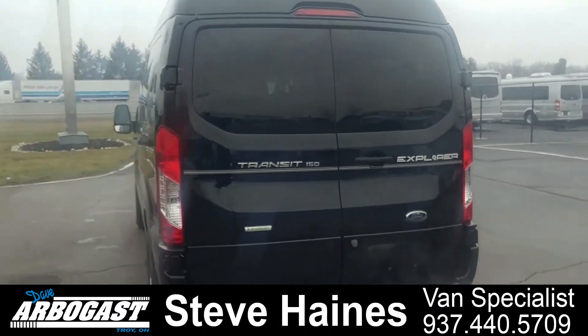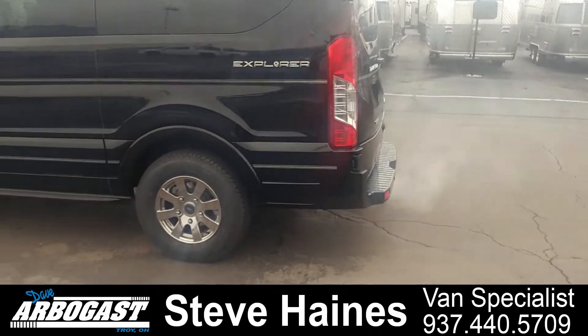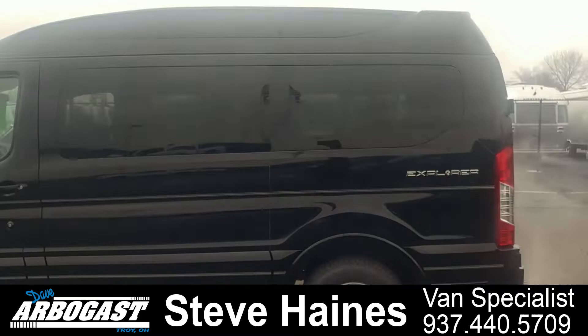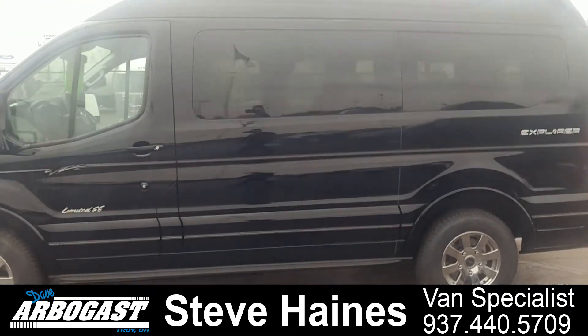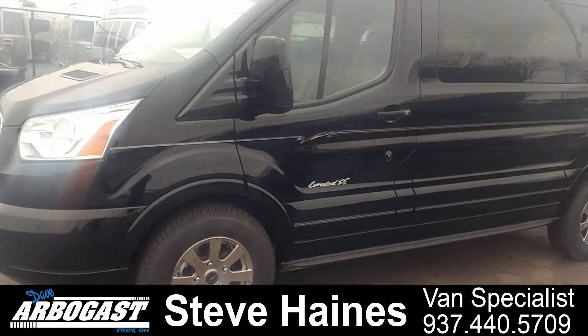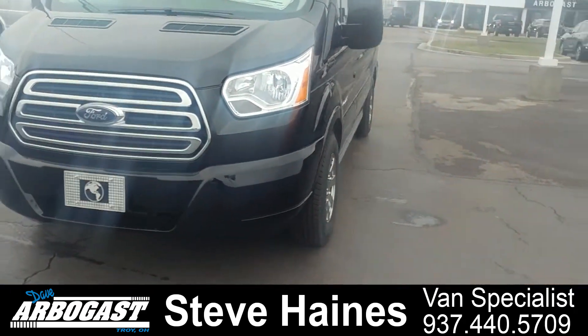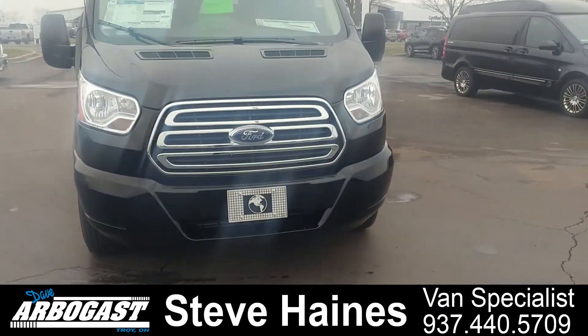We're just going to walk around the side of it here. The van has 18-inch tires and wheels on it. It's got a nice foam grill on the front of the van.